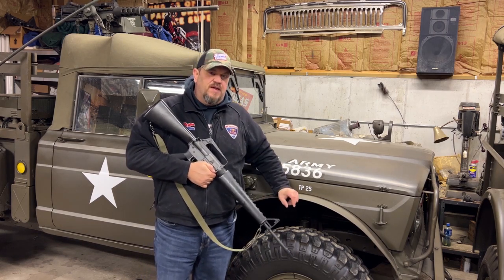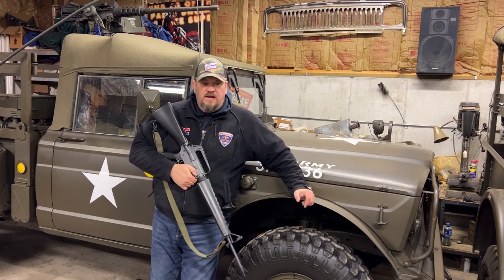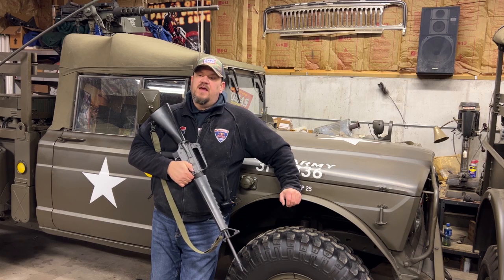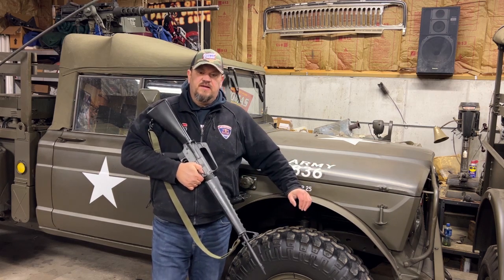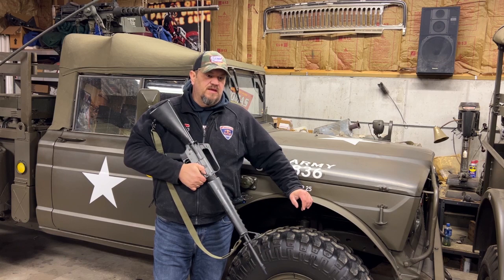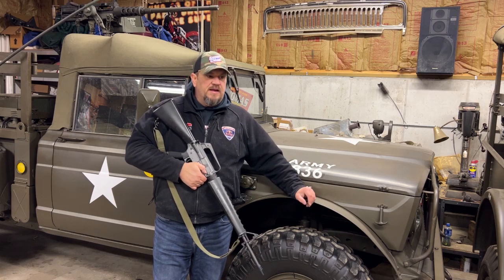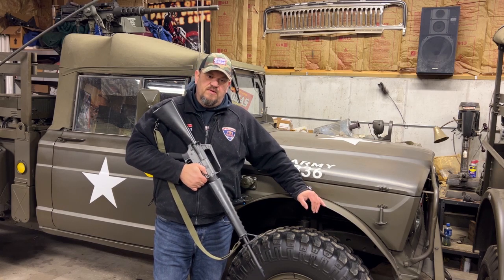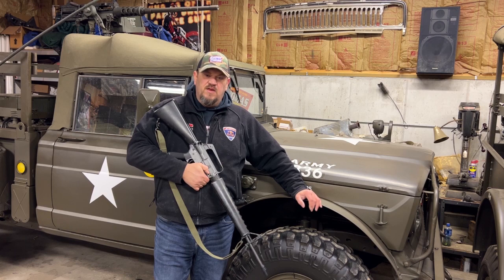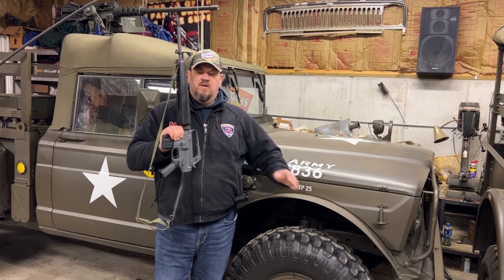Hey folks, welcome back to Green Iron TV. Still the middle of winter here in Michigan, covered in snow. It's really cold here in the garage, but we are going to show you a few little things today. We're going to show you some of the things we do when we display the vehicles, and one of the things that helps really set the vehicles apart at any type of display is when you start adding some of the real-life soldier features to the vehicle. It helps fill out the vehicle, make it look well lived-in, and of course one of those things is adding weapons.